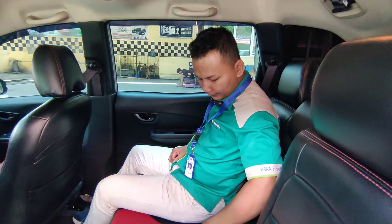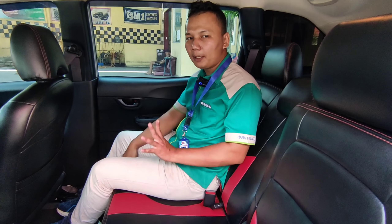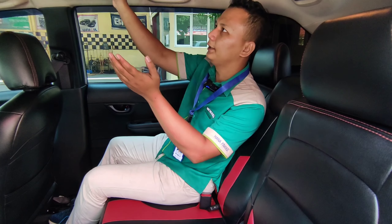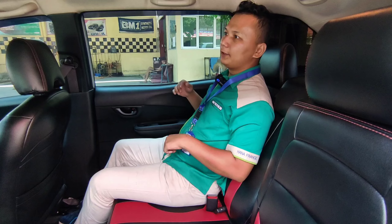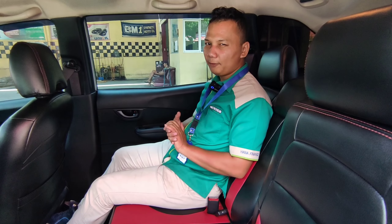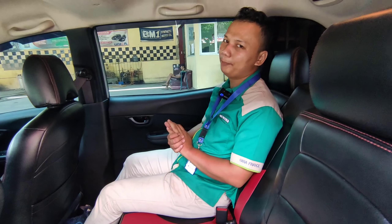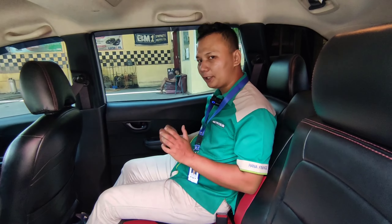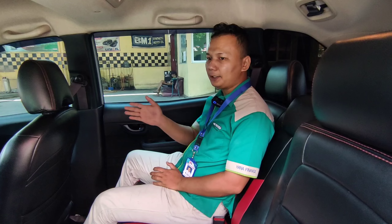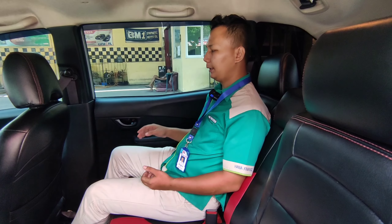Untuk sabuk pengamannya, tersedia tiga sabuk pengaman untuk penumpang bagian baris kedua. Kisi-kisi AC sampai sini dingin. Posisi kaki luas, jadi menyenangkan. Jangan ragu lagi untuk beli unit ini, apalagi belinya di showroom Megadava Mobilindo yang bergaransi, berkualitas, serta amanah. Kalau minat bisa diantar ke rumah, cek barang di rumah, kalau tidak jadi kita bawa lagi unitnya ke showroom.